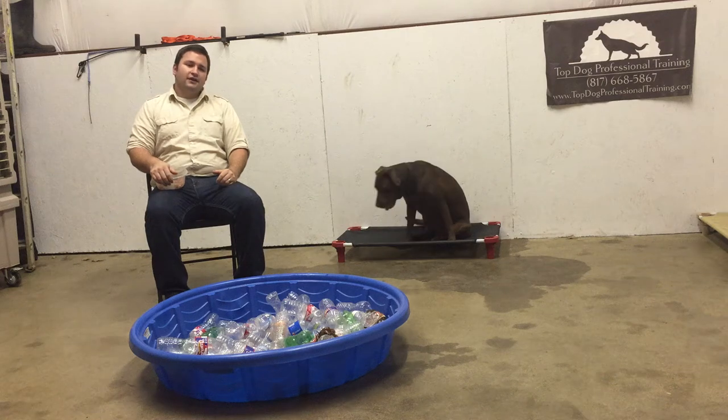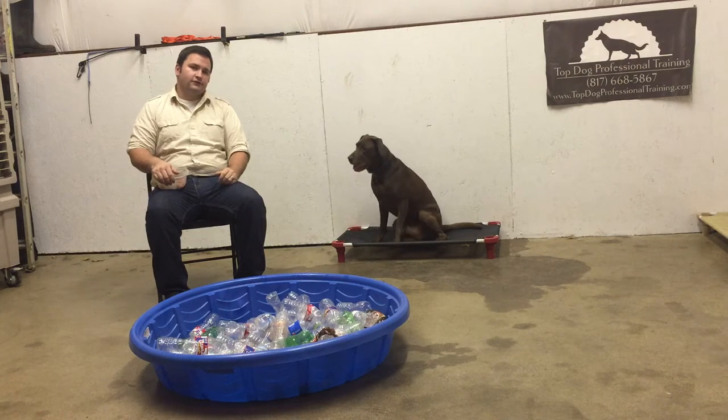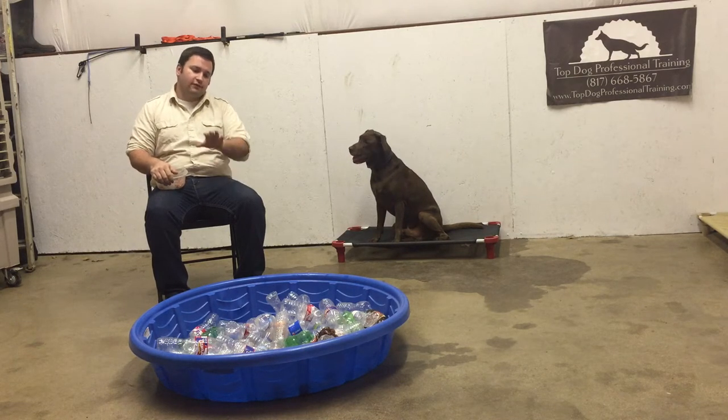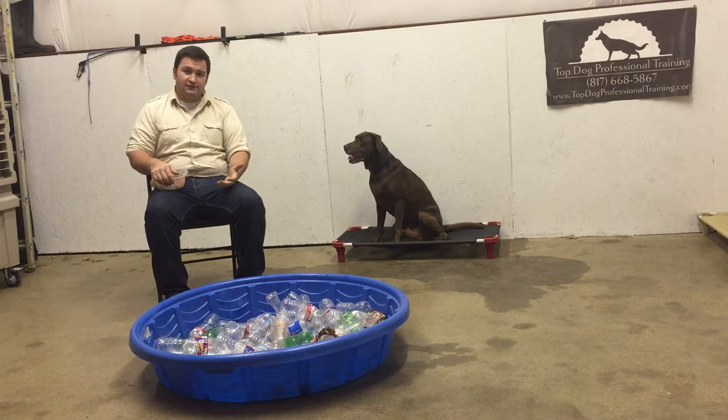Hey guys, I'm Adam here at Top Dog, and we're working today with Turkey, a dog who lacked a little bit of confidence when he first got here. So we've been doing a lot of confidence-building exercises, and believe it or not, this pile of trash in front of me is one of those confidence-building exercises that we do.